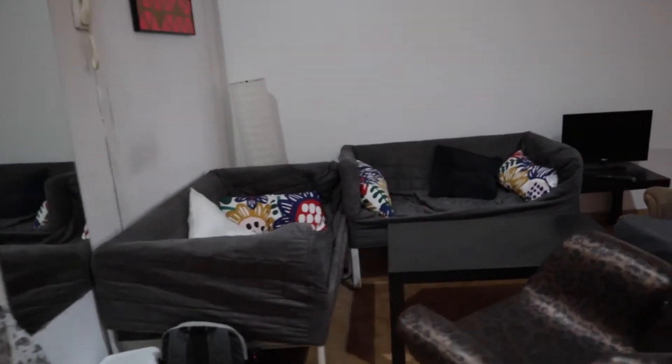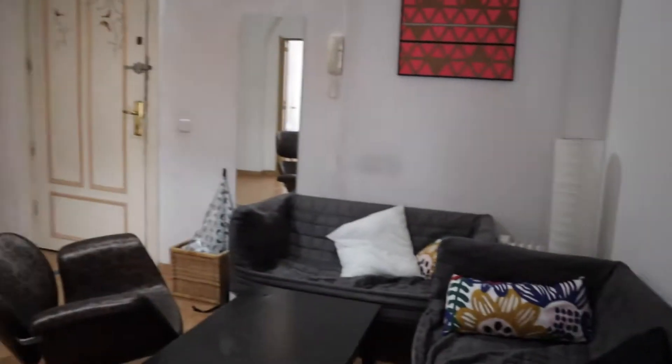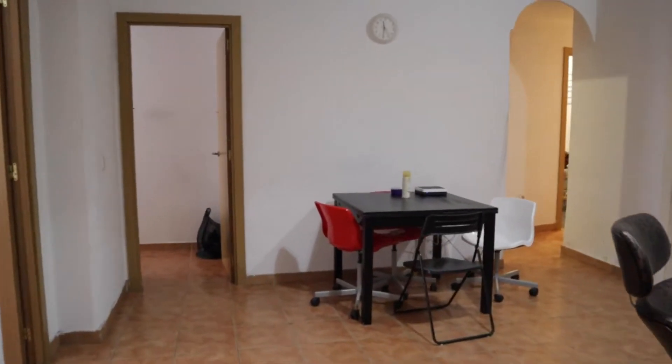That's the entrance door. Just when we enter, we found the living room of the apartment, totally equipped with two sofas, TV, and this dining table.